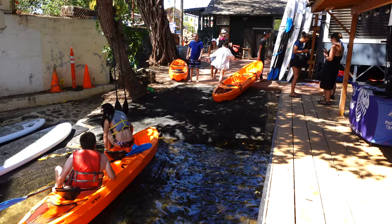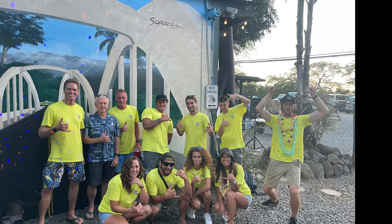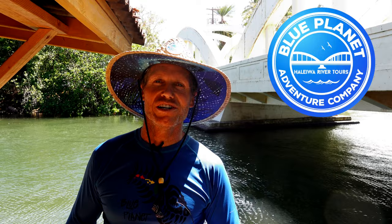We really look forward to hosting you at our little slice of paradise here at the end of the Rainbow Bridge in Haleiwa. We sincerely hope you have a fantastic experience. Afterwards, please take a moment to write a review — we greatly appreciate your feedback. Thanks for watching this little video about the paddle adventure you're going to have here in Haleiwa. I hope you can join us. See you on the water. Aloha.